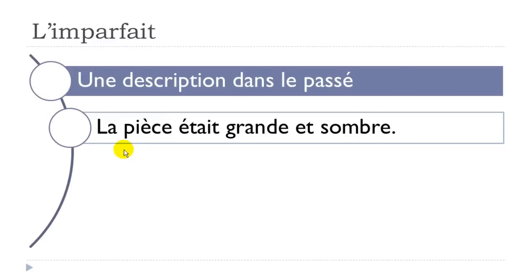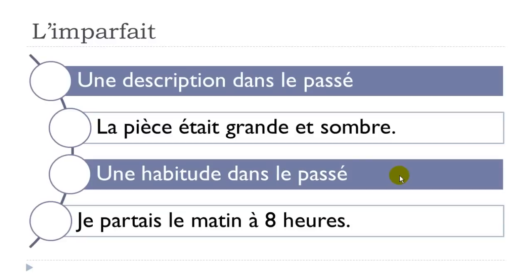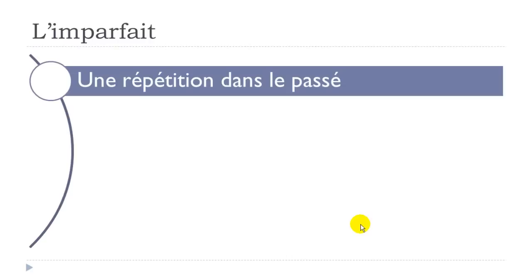The first situation when we use l'imparfait is if you want to describe something in the past — une description dans le passé. For example: 'La pièce était grande et sombre.' The verb être is in the imparfait form: 'était'. The second situation is une habitude dans le passé — a habit, something you used to do. Example: 'Je partais le matin à huit heures.'